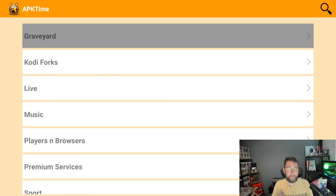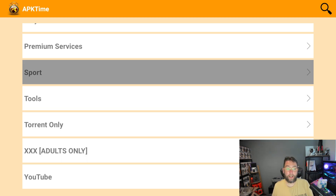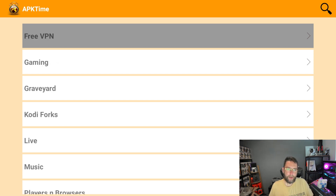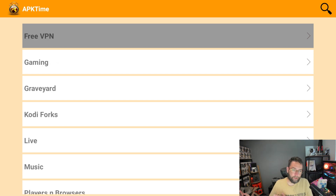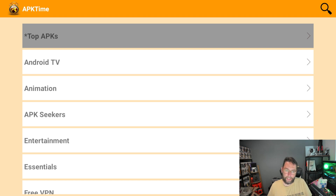I believe Graveyard needs a code, and this one as well. I'll pin that in the pinned comment. I'm not going to open it up too much because different countries allow different things, but this one is called APK Time and I'll recommend it to any streamer on their device. I'll show you how to get it at the end.